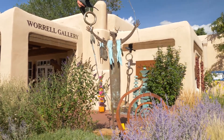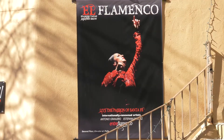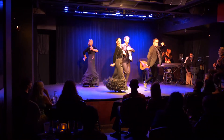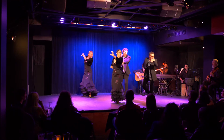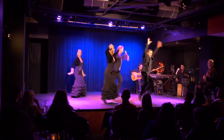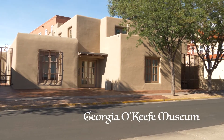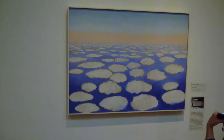Many art galleries uptown. New Mexico Museum of Art, and the reason why I'm here in the first place. Just one block away to the north, in this simple adobe building, has some of her representative works.